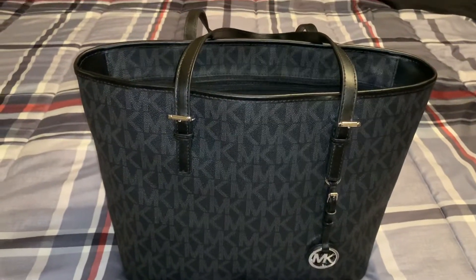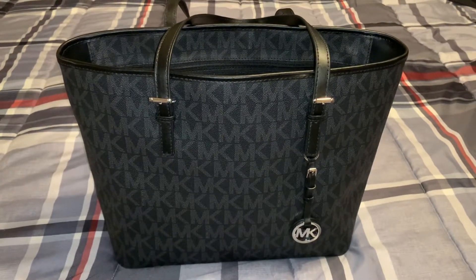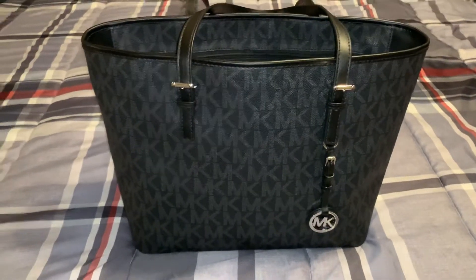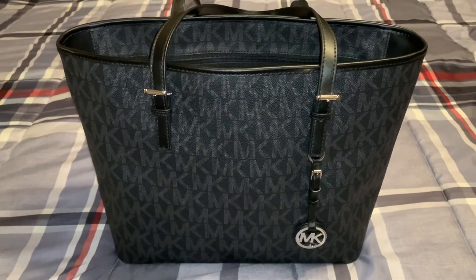Good evening everyone and happy Wednesday. Today is Wednesday, December the 5th, 2018. This is the day the Lord has made and I hope you will rejoice and be glad in it. Tonight is going to be a really quick video on what's in my Michael Kors Jet Set Travel Tote.